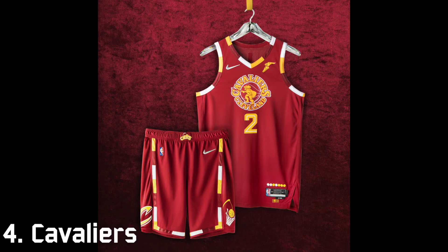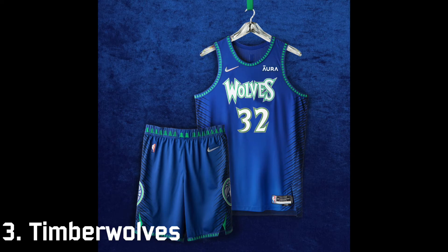I think the Cavaliers jersey is pretty underrated — I haven't heard it getting too much praise — but I really love it. The logo in the center of the cavalier is really cool, the red is bright and vibrant, and the number is cool as well. I like the shorts too, so yeah, number four. At number three, I think this might be one of the best Timberwolves jerseys of all time. I love the throwback to the early 2000s with Kevin Garnett — the blue is bright, the green accents are great, and I love that cool Halloween-looking font.